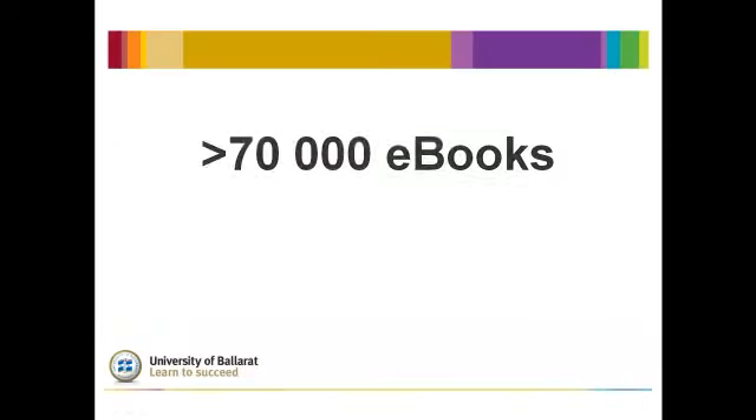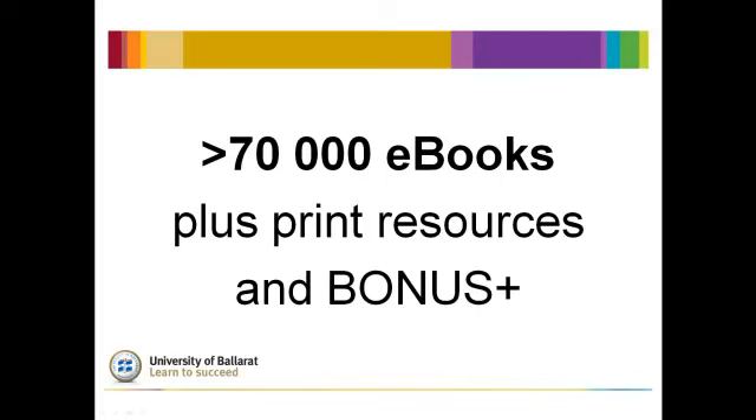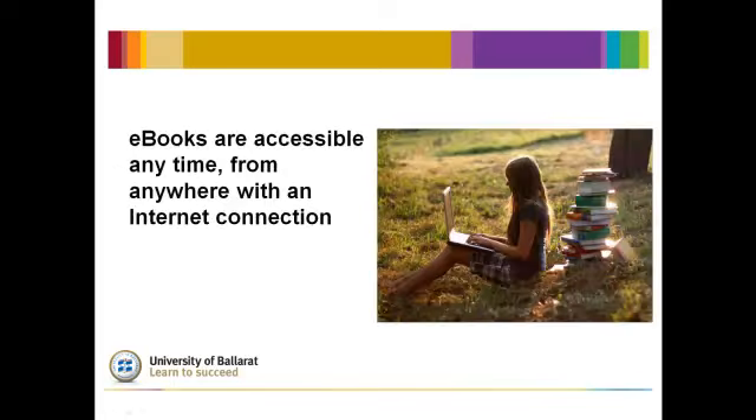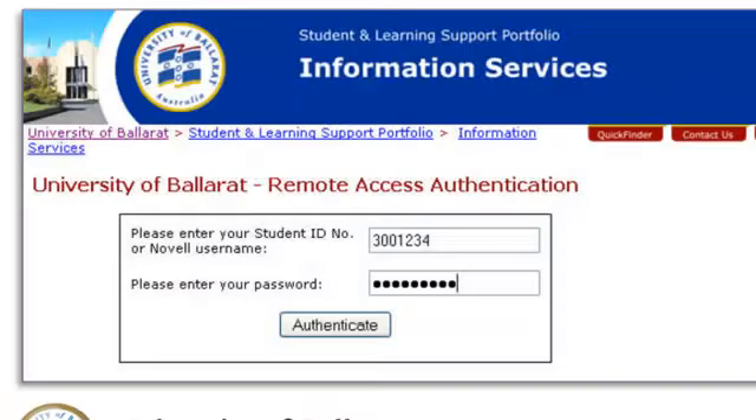What are eBooks? The UB Library gives you access to over 70,000 eBooks in addition to the print resources available in the campus libraries and through BonusPlus. These are electronic books that are accessible online from anywhere that has an internet connection at any time, by using your student number and password to authenticate and log on.